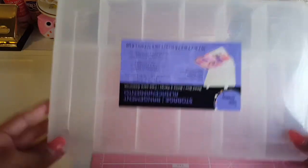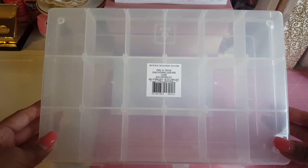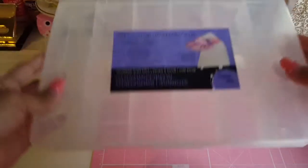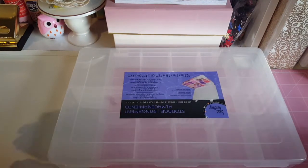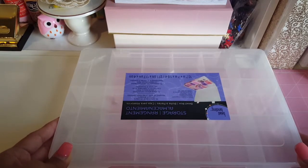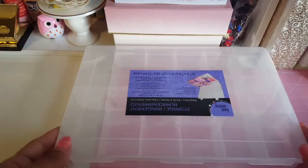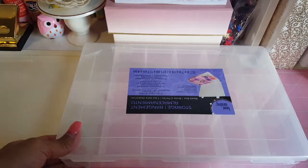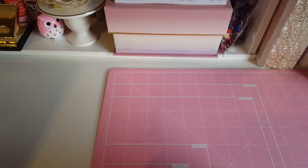The first things I picked up are these container storage boxes. Each one has a bunch of little sections and compartments where I can store my stuff — I'll probably use them for my paperclips or my sequins. I got two of them so I might be able to use them for both. I paid about three dollars each, which is not a bad deal at all. I just need to figure out how I'm going to organize them into my planner area.